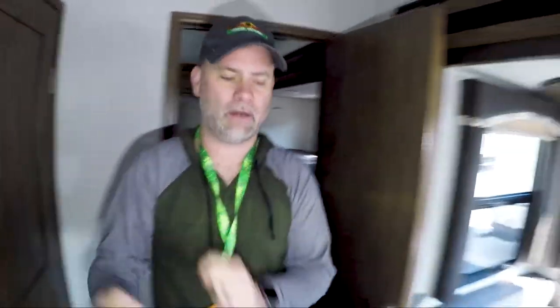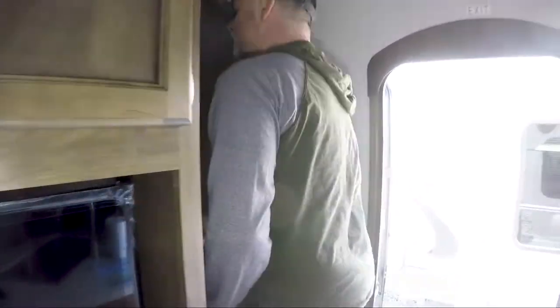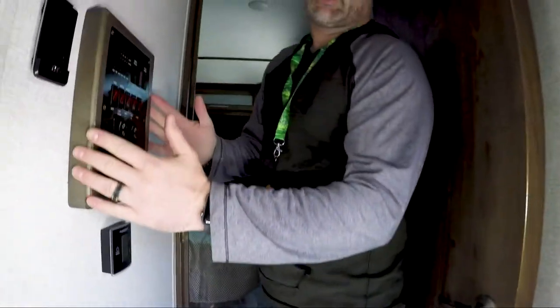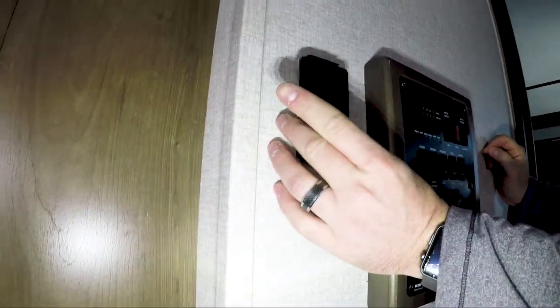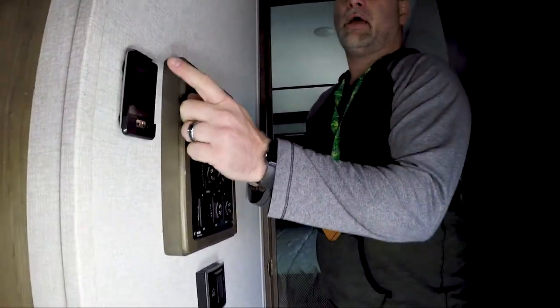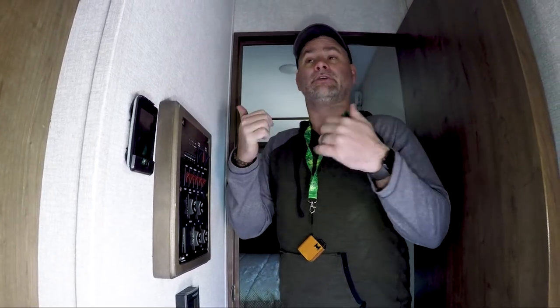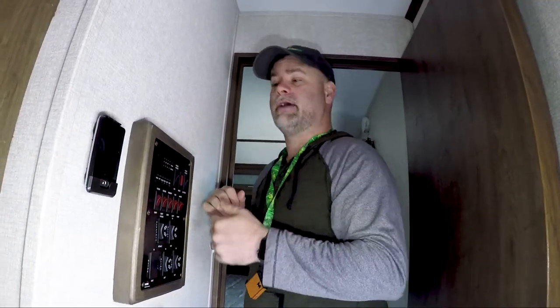Now we're going to the other side, which is the adult side. You've got your control panel right here when you come in. As with all the other new Cougar models, you do have the remote - I've talked about that in several other videos. At first I thought, what do you need a remote for? But they brought up good points: you could take it with you when you go get groceries, come back in the rain and need to roll out the awning, or better yet, you can actually control the slides so you can see how far they are without needing someone outside. That's pretty cool.